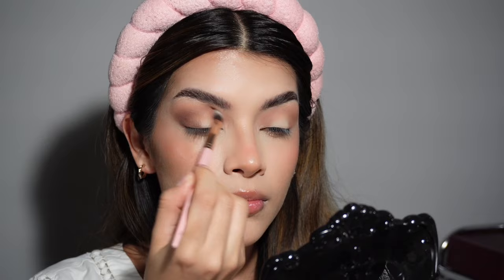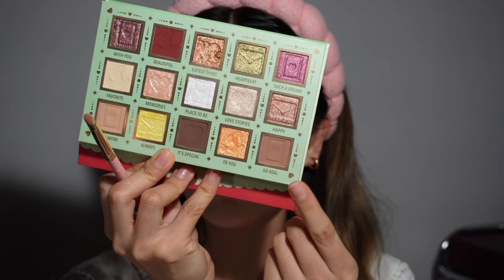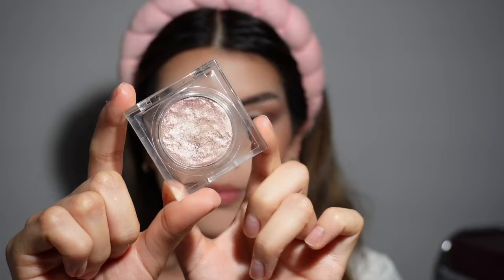Remember that your eye is not a flat surface — it has a curve, so it will look different once it's back to its normal shape when you're looking forward. Going back to the transition eyeshadow, we're going to continue working it on the lower lash line with a tapered brush. Make sure to connect that to the rest of the eye. Now for the fun part!